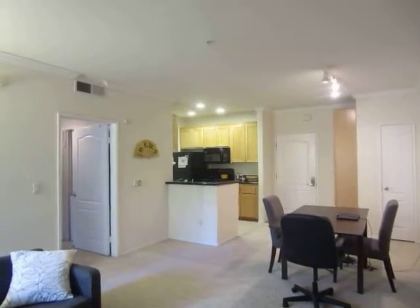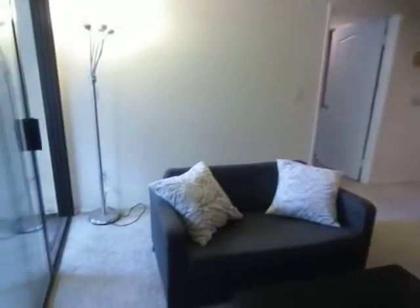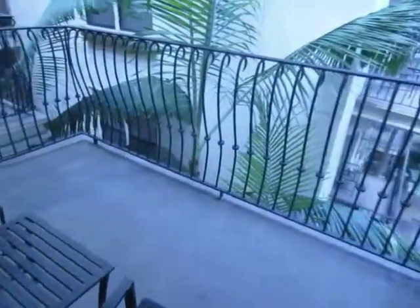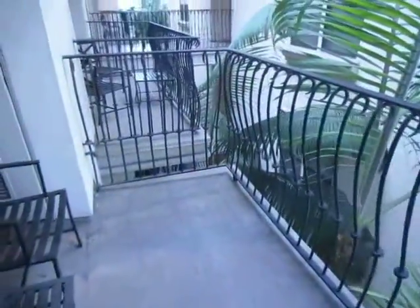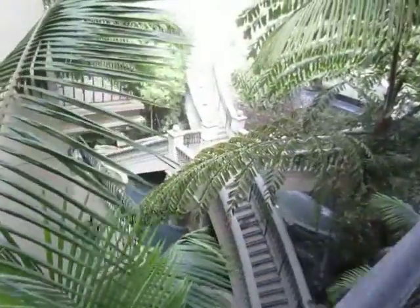This video is for a one-bedroom, one-bathroom apartment located in downtown Los Angeles. This property is in a prime location with convenient access to the Staples Center, LA Live, and Pershing Square.